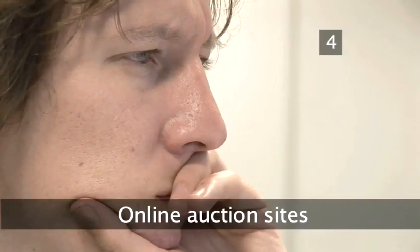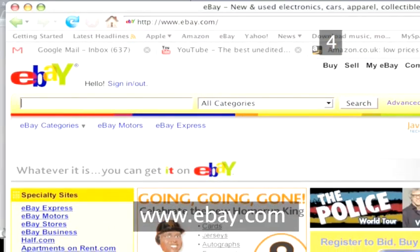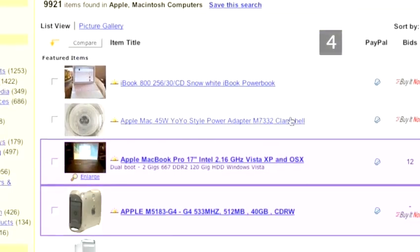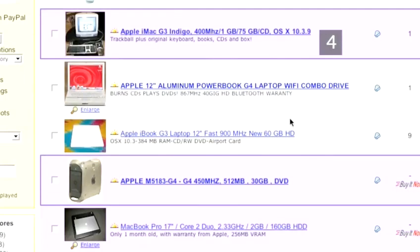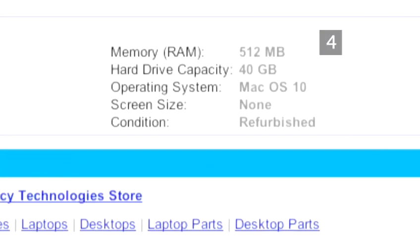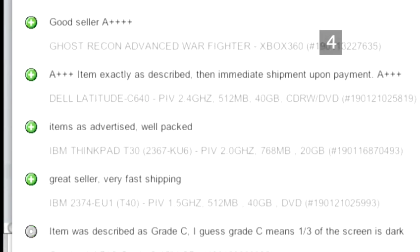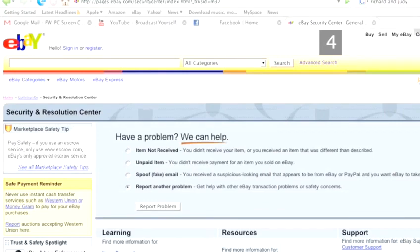Step 4: Online auction sites. Online auction sites like eBay have a wide selection of both second-hand and new computers for sale, and there are certainly some bargains to be had, but despite the measures online auction sites have in place to protect buyers, it can still be risky buying devices as complex as computers second-hand. Carefully read the description of the item and study the seller's feedback. When your computer arrives, test it as thoroughly as you can, and if there are any problems, follow the auction site's dispute process.